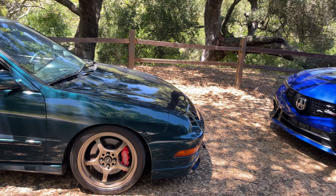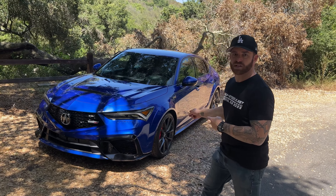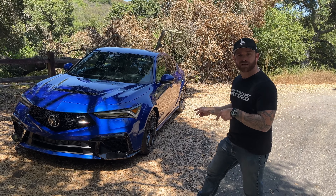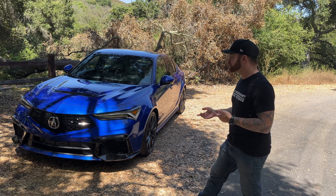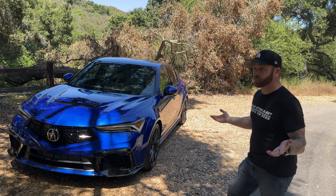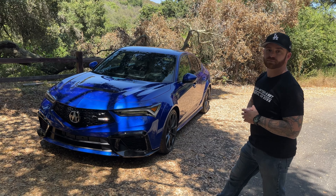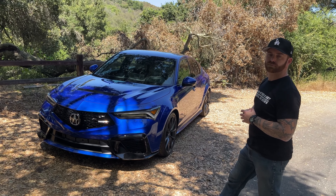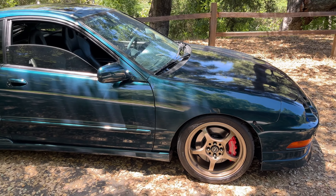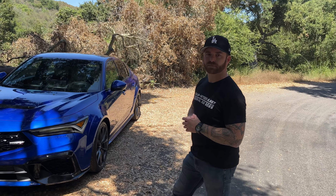A few things learned about the Type S today: it's actually a proper hatchback, it only comes in a manual, and it doesn't have a sunroof option — which keeps weight down about 70 pounds. Also, compared to the Civic Type R, the Type S has heated seats and an excellent ELS stereo that the Type R doesn't get. MSRP is a couple grand more than the Type R, but I think it's the better choice.